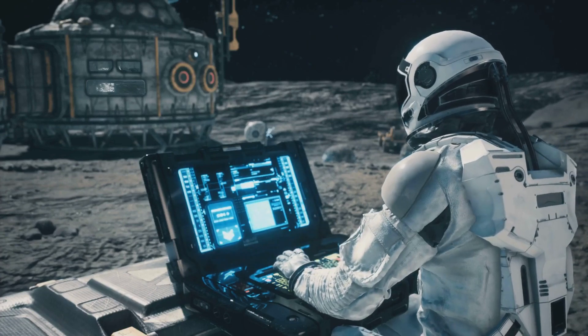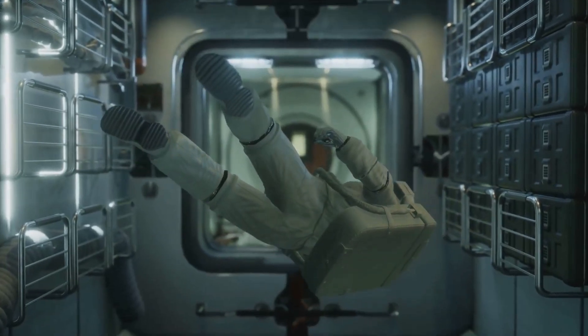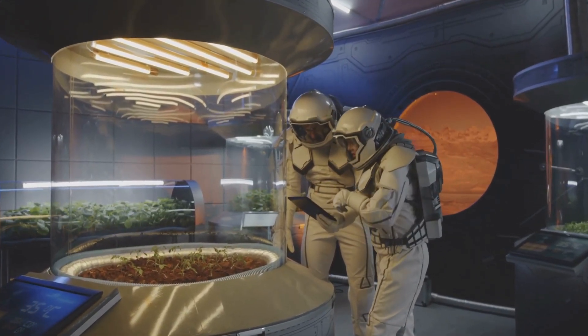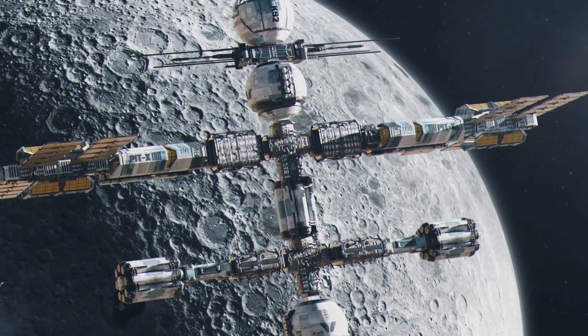For humans, living on the Moon for extended periods has its own set of problems. The low gravity can affect bone density and muscle mass. We also need to consider how to provide essential resources like water, food, and breathable air. It's a complex puzzle with many pieces to figure out.